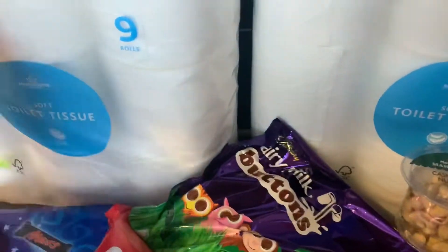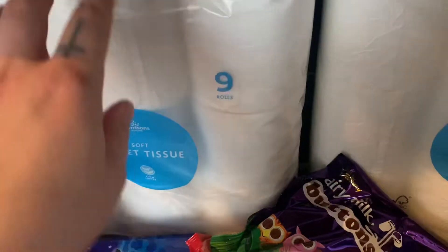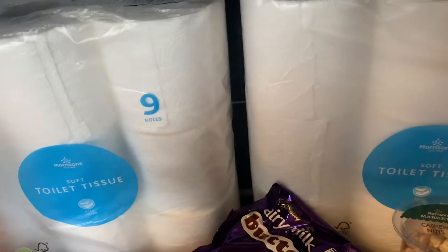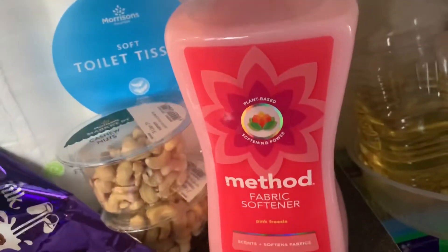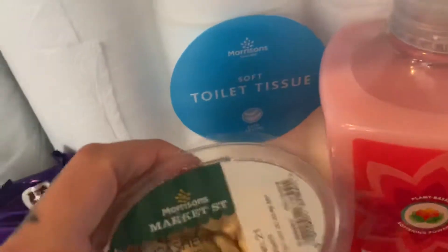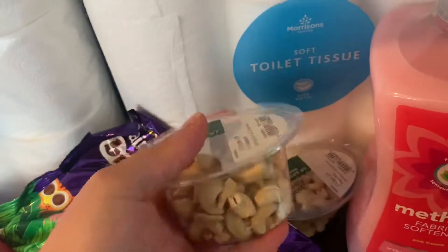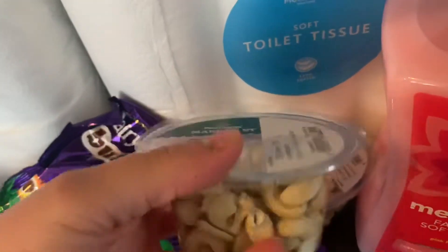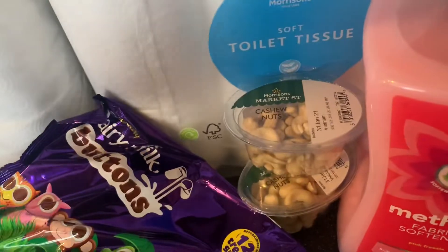So let me start off at this end — it was really busy today. Just got two lots of toilet roll; they're really cheap, £2.79 for nine. Got two of them. Then just got a Method fabric softener. These are the cheapest I've ever seen them. Also got some cashew nuts — two for £1.50, so they're 75p each, which is really good.